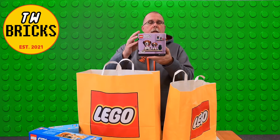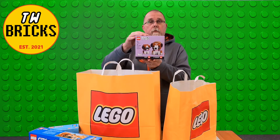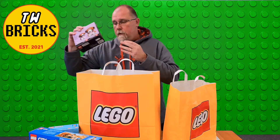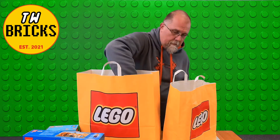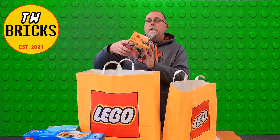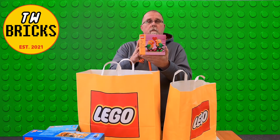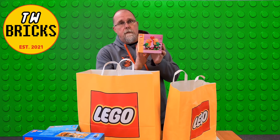Another Brick Heads — the Puppies, set number 40543. Cute little set. Also, the Valentine Lovebirds, set number 40522. Another set of Brick Heads.